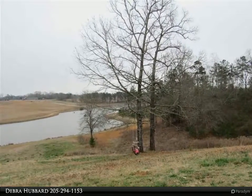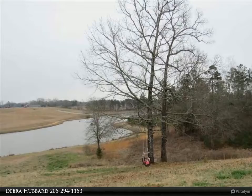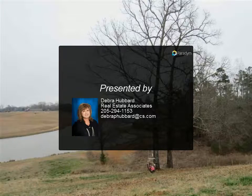Plenty of space on the property to make this your own personal farm or use the property for an additional home site. Bring your animals, camper, boat, RV, or whatever — there is plenty of land for whatever you may want. You can also enjoy fresh eggs at this farmhouse.